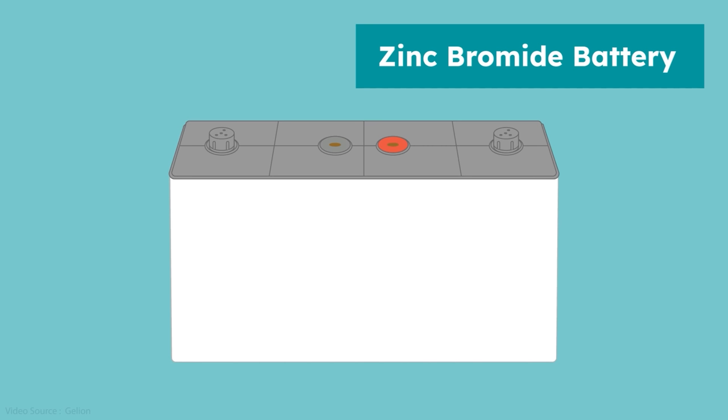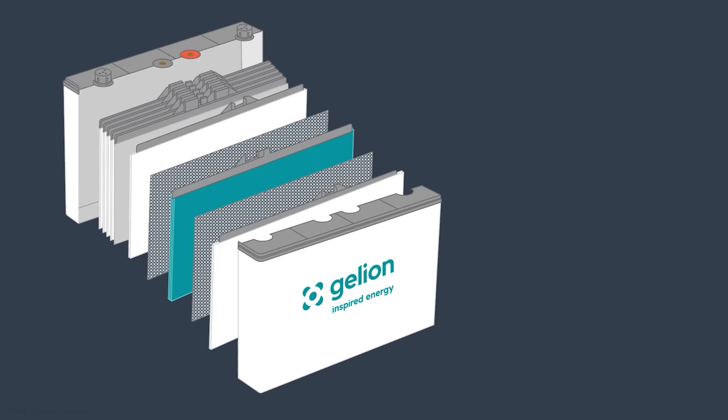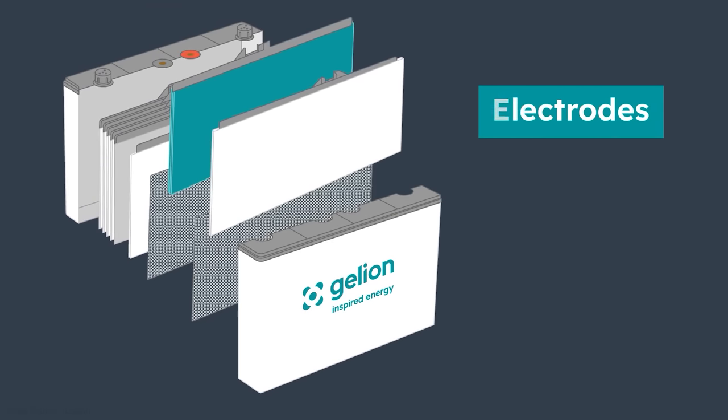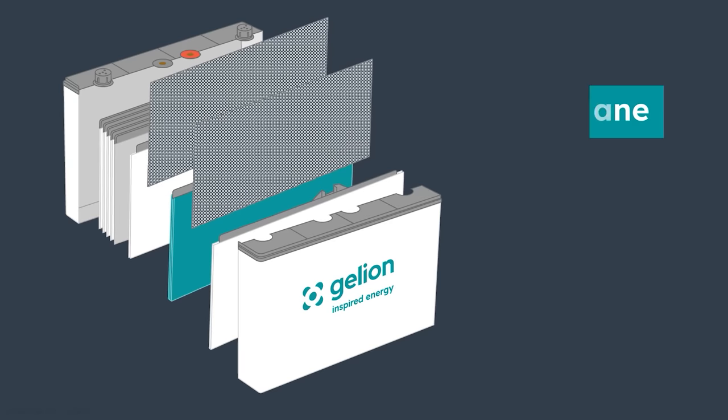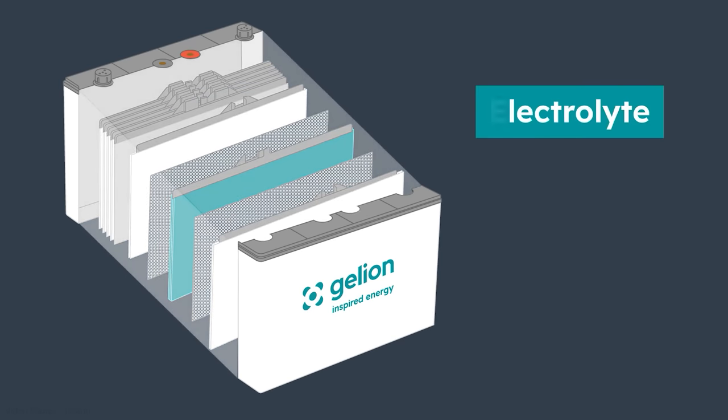In contrast to existing flow batteries, the zinc bromide gel battery looks very familiar. In fact, the housing is pretty much exactly the same as a lead acid battery — which is something we'll touch on later. If you open the casing up, you find sets of negative and positive electrodes with membranes to separate them and prevent short circuits, just like a standard battery. The electrolyte is largely present as a gel rather than a liquid — hence the "gel" part of the Gelion name.